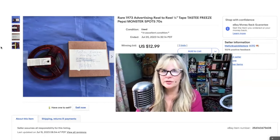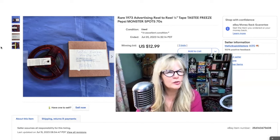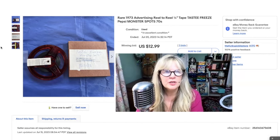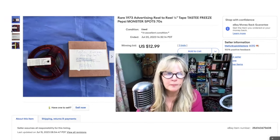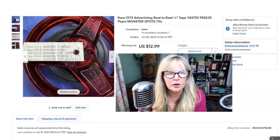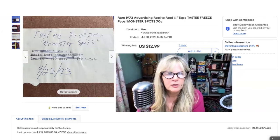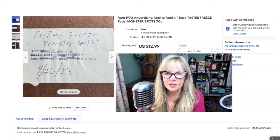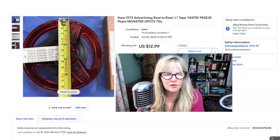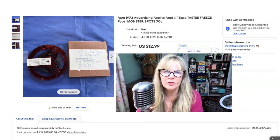I have sold these little reel-to-reel tapes before — these little advertising ones. I actually got them in the same thrift store, but years ago. This is for Tasty Freeze and it's actually for Pepsi products — Monster t-shirt, Monster mask, Monster cup, Monster Pepsi cup, Monster poster. These were obviously done by an ad agency and were probably radio spots, I'm guessing from 1973. I bought a whole stack of these — I think I paid $5 for the stack. This is the first one I've sold. Sold it for $13.